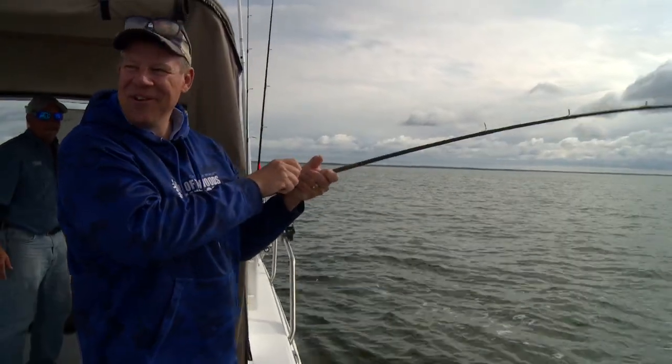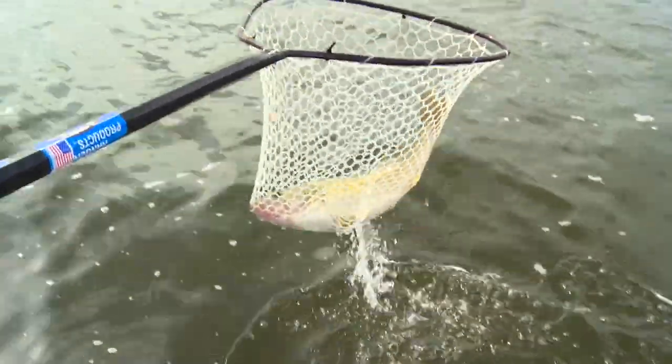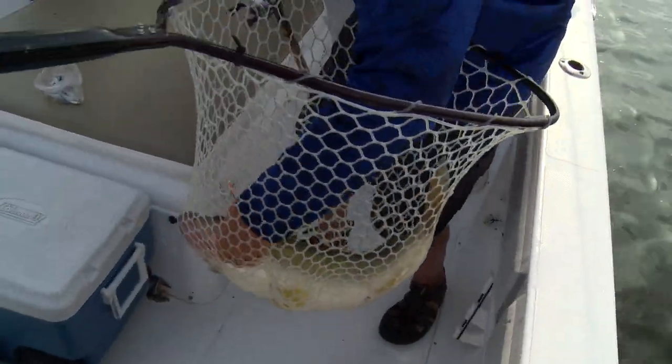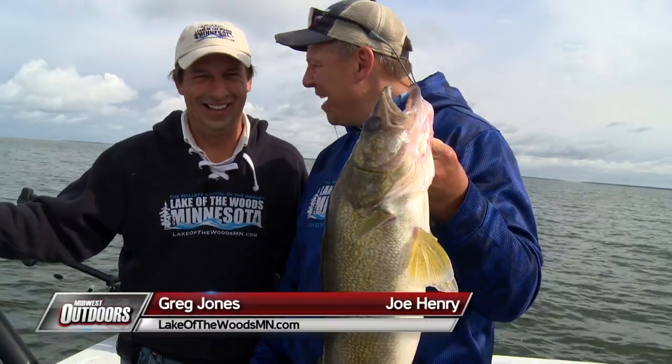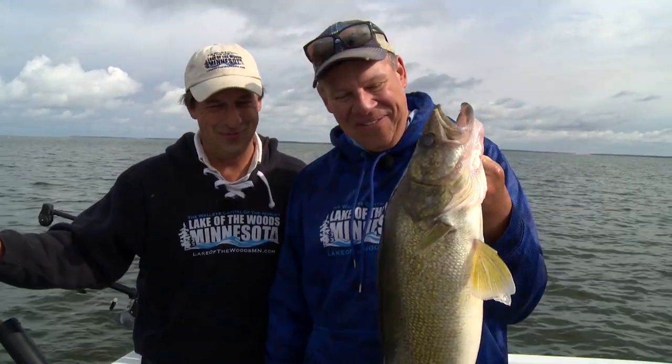You know Greg, when you're in Lake of the Woods you just never know. Oh my goodness, look at that fish! Got him Greg — look at the size of this walleye. Second big one of the day. It's Lake of the Woods baby — the walleye capital of the world.